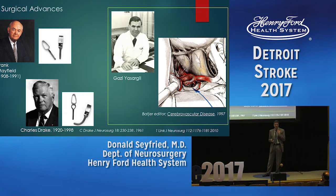Craniotomy had a high mortality rate. So when people presented with hemorrhage, for the most part, surgeons were occluding the carotid in the neck, even when they knew it was an aneurysm, because that was a safer procedure — but not nearly as effective, because patients could still re-rupture.